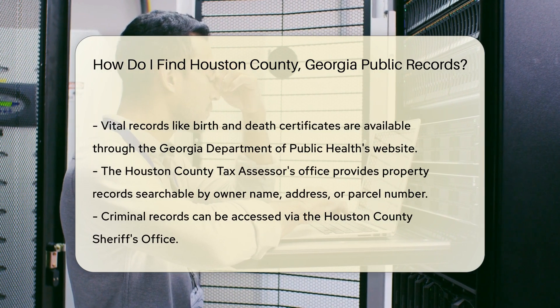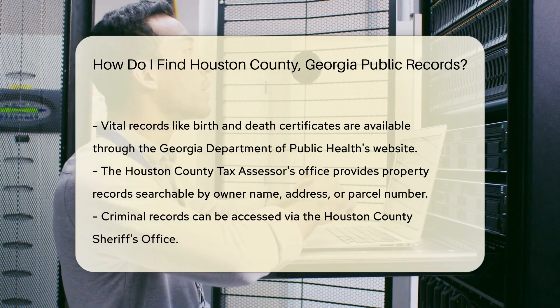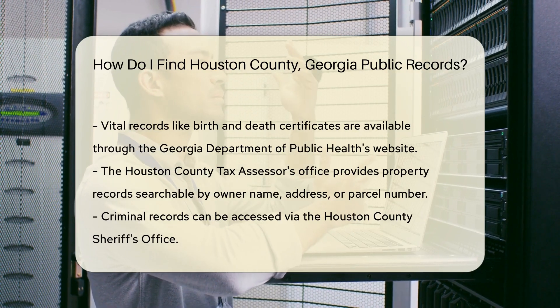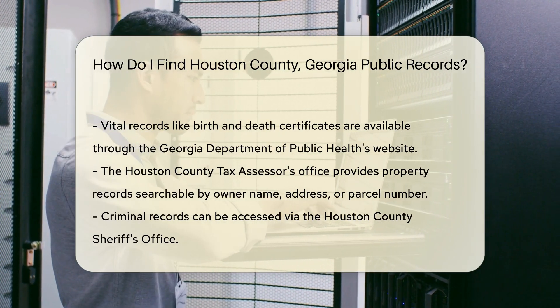For property records, the Houston County Tax Assessor's Office is your go-to. Their website allows you to search for property information by owner name, address, or parcel number. Criminal records can be accessed through the Houston County Sheriff's Office. They provide information on recent arrests and ongoing investigations.